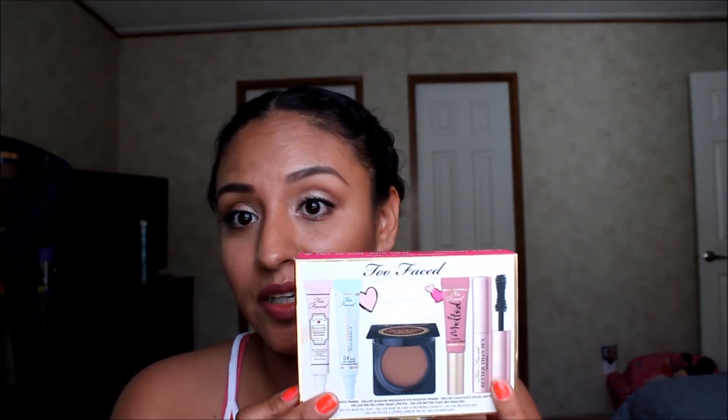So the first thing that I grabbed was the Too Faced Totally Obsessed, which is this. It comes with the Better Than Sex Mascara, a melted lipstick, the bronzer, an eyeshadow primer, and also the face primer — which is the Hangover — and then the Shadow Insurance. So I've never tried any of these. I do have one melted lipstick, but that's about it. So I'm excited to try that.